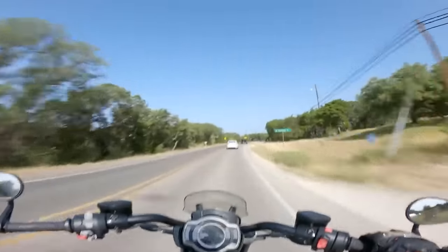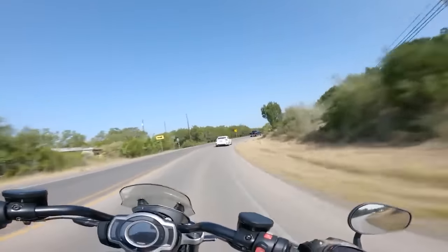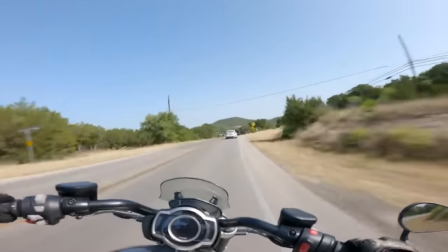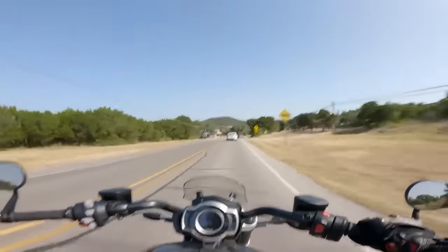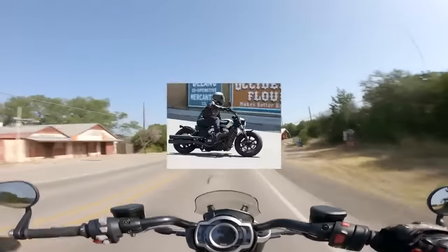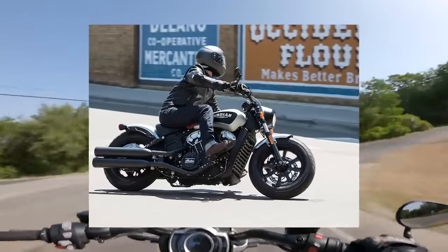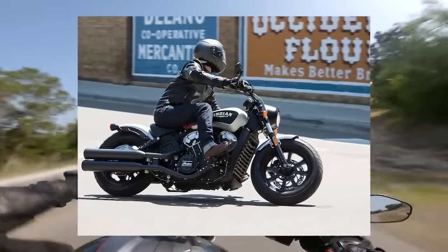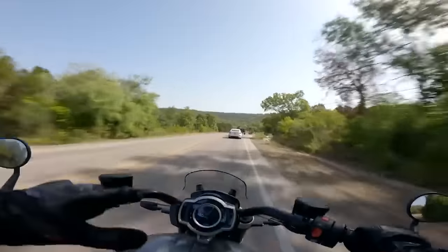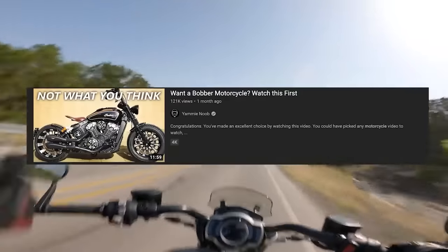The Scout Bobber is the edgelord variant of the motorcycle that Indian developed to appeal to younger riders who aren't as infatuated with chrome tassels or middle-of-the-road Americana. The only differences between the Scout and the Scout Bobber are stylistic — they share the same 1133cc engine and 6-speed transmission. It has been given the standard bob-job treatment with smaller cut-down fenders, a solo seat, headlight cowl, and relatively low-slung handlebars. If you don't get the bob-job reference, be sure to go back and watch our Everything You Need to Know About Bobber Motorcycles video.